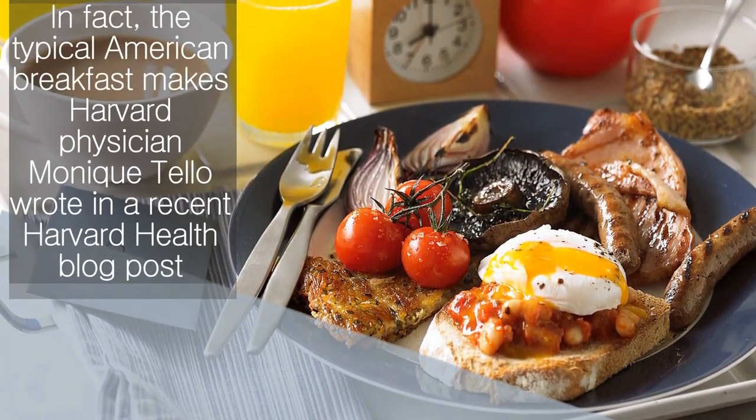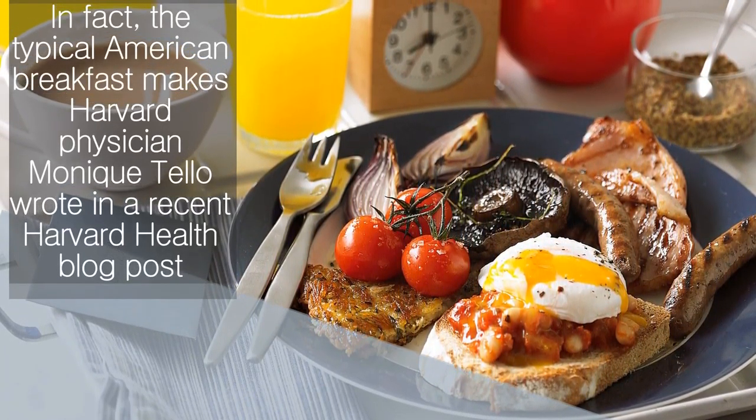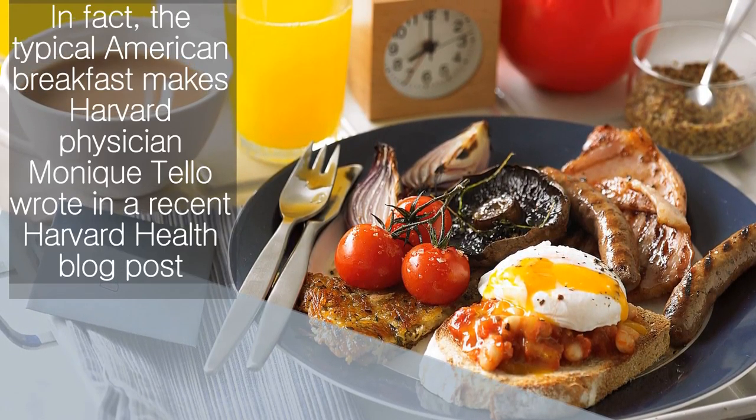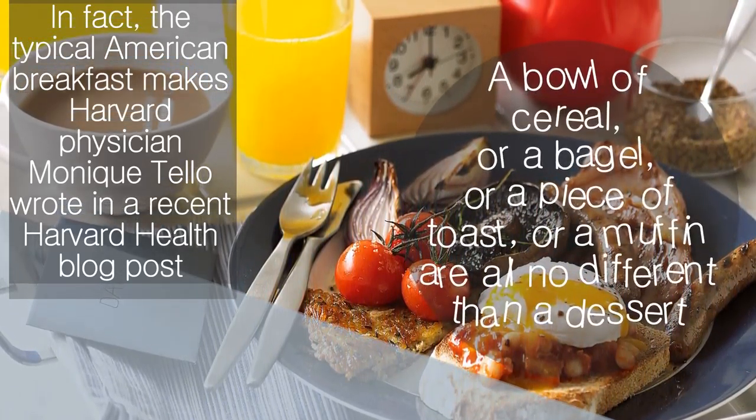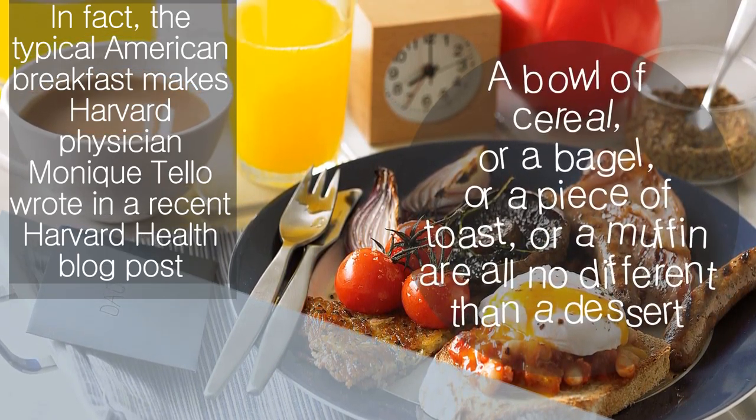In fact, the typical American breakfast is deeply problematic, according to Harvard physician Monique Tello, who wrote in a recent Harvard Health blog post that a bowl of cereal, or a bagel, or a piece of toast, or a muffin are all no different than a dessert.